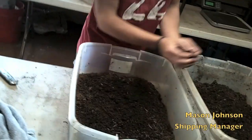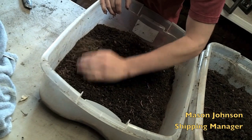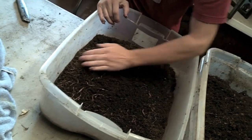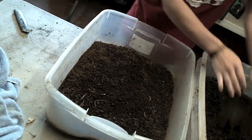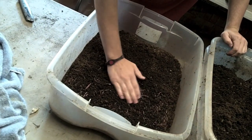Hey, good morning. This is Matthew Wilson with Worms Etc. This morning we're getting ready to ship out some worms. As you can see, Mason is scraping the top of the worms off — there's a lot of peat moss and other debris on top right now. But after he gets done scraping that off in a few minutes, there'll be nothing but pure worms and we'll be able to weigh them.